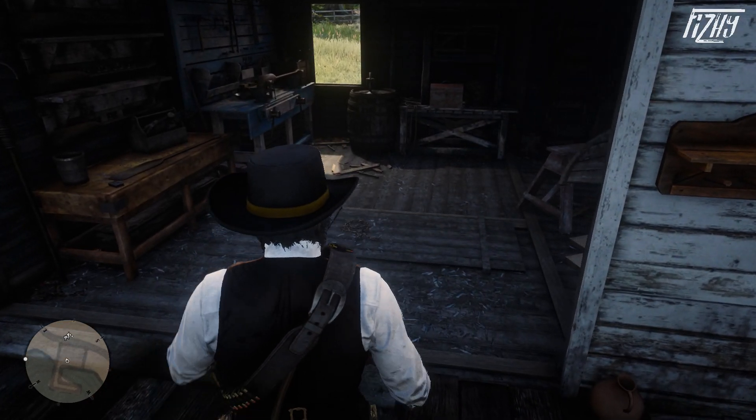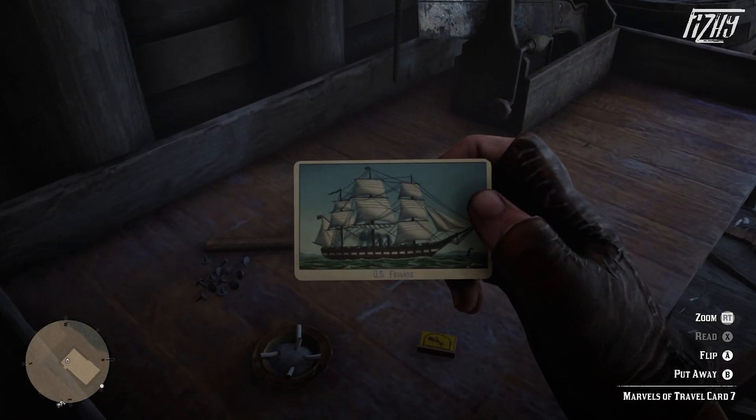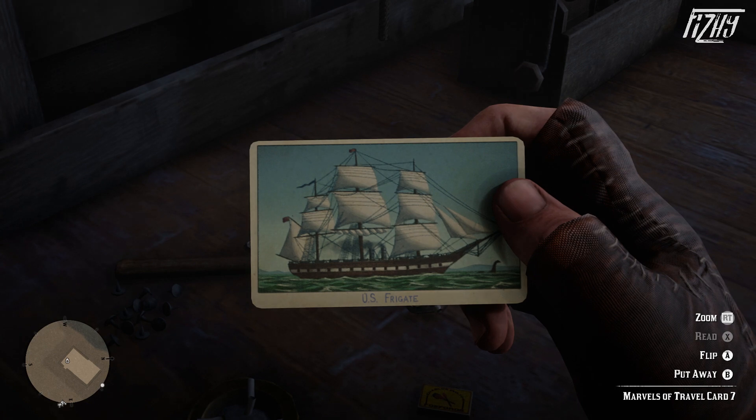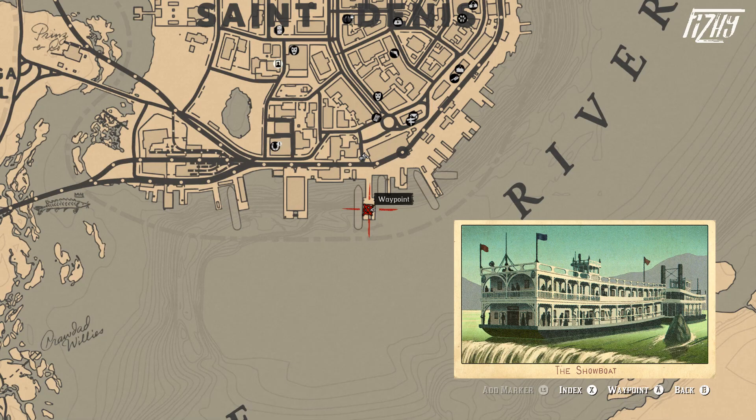Next up we have the U.S. Frigate, which is located at the boathouse at Braithwaite Manor. Once at the boathouse head inside and you will find the card on a workbench. Frigates are warships and their roles and capabilities varied throughout different eras of time.